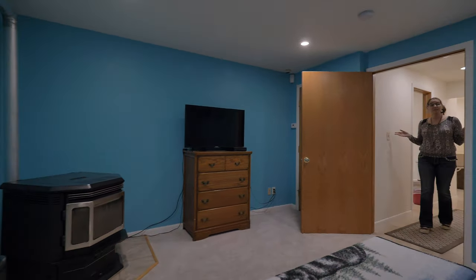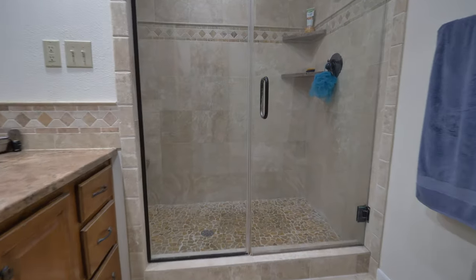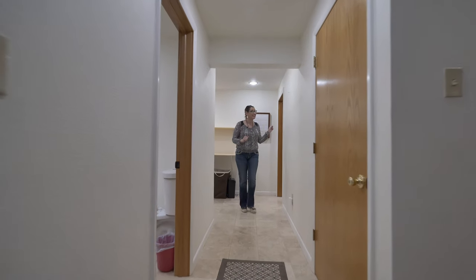The entire basement is your master suite, with a spacious bedroom, a beautifully updated bathroom, and a large walk-in closet.